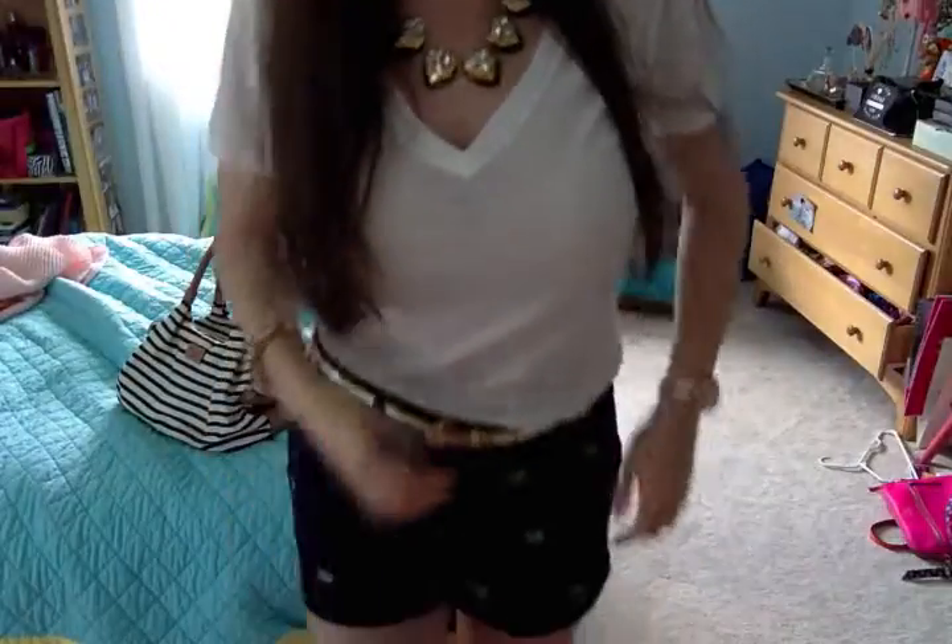I'm wearing my Michael Kors rose gold watch — I wear this almost every day to keep track of time and it's super cute as a statement piece. I also have my pavé-link bracelet from J.Crew with little crystals. It's gold but looks sort of rose gold, and it matches my watch really well.